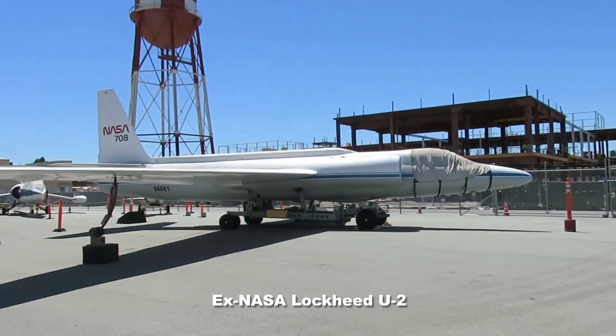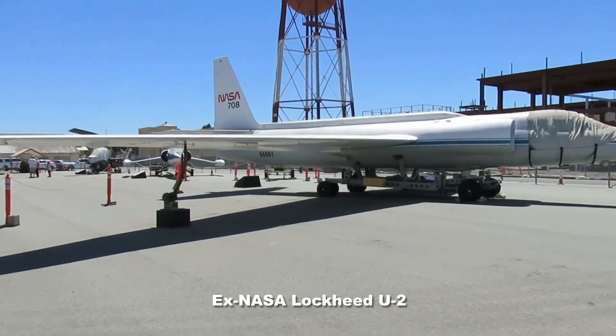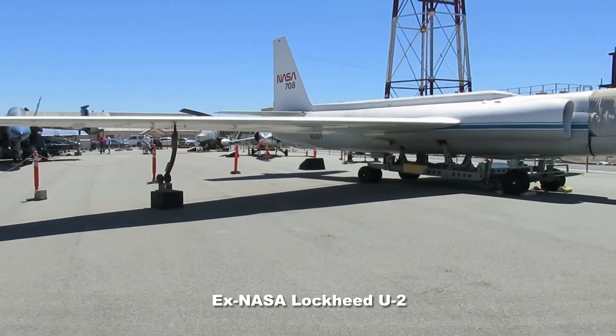That looks like a U-2. Yes — a NASA U-2.